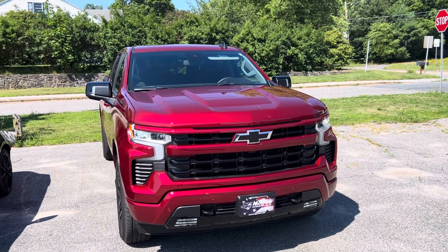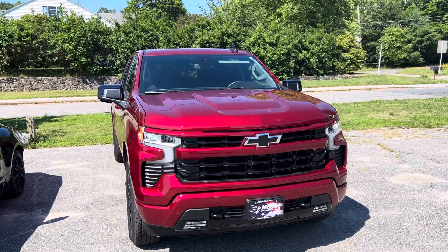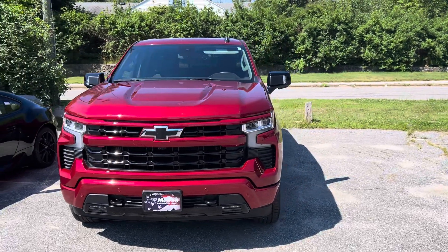Hey Kimberly, it's Jake from McGee Toyota at Dudley. I'm here in front of the 2024 Chevy Silverado 1500 that you inquired about. I just wanted to give you a quick walk-around video of the exterior and interior so you can get a better look.